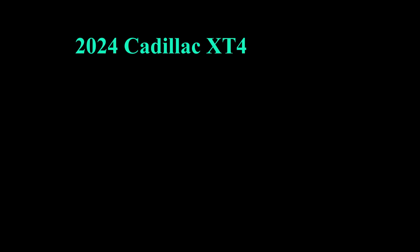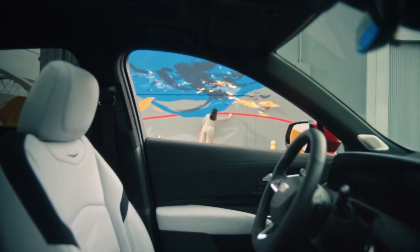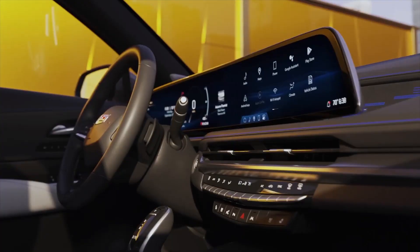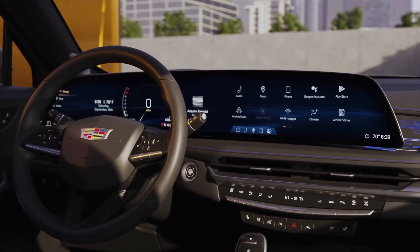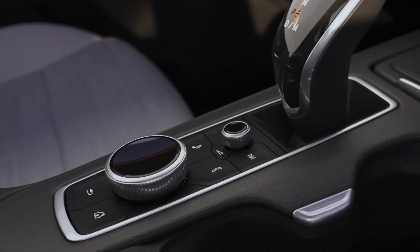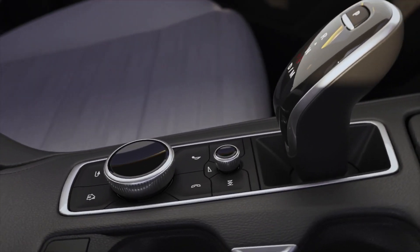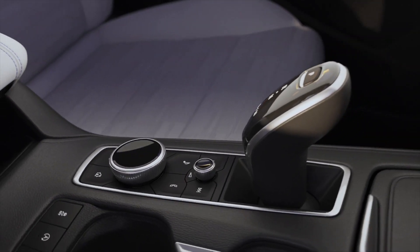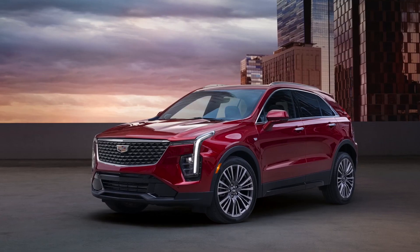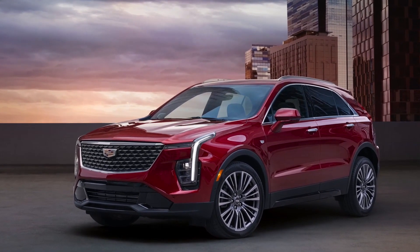2024 Cadillac XT4. It may be one of the lowest-priced models in the Cadillac lineup, but the XT4 still provides plenty of high-tech features and luxury amenities. Updates for 2024 bring the exterior design in line with the rest of the Cadillac lineup, with styling cues similar to the new Electric Lyric and CT5 Sport Sedan. Inside, the new 33-inch LED color touchscreen display dominates the cabin.